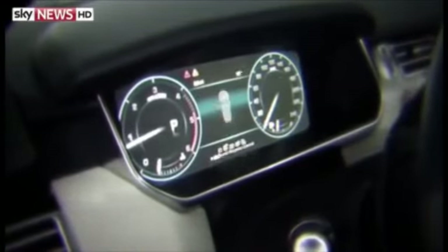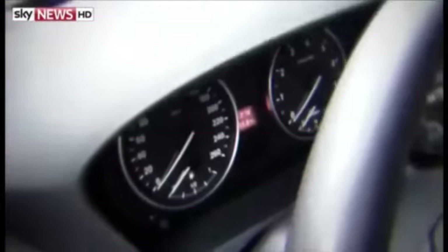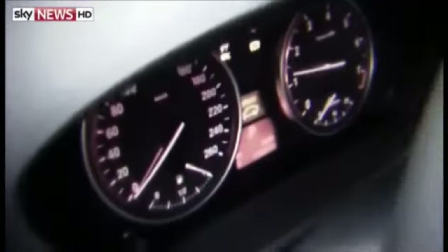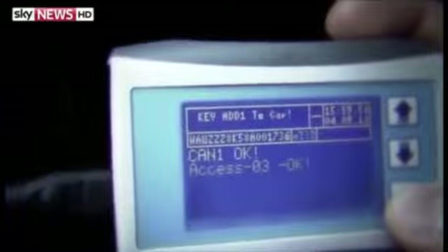The car is restarted. Thieves are hacking into on-board computers using electronic devices bought on the internet. We believe it is getting worse — the tools are becoming much more readily available, the price of them is falling, and they're operating much more quickly. You can now reprogram a key in a matter of seconds.